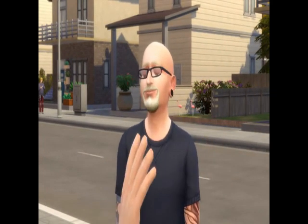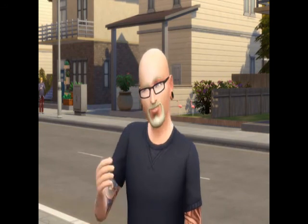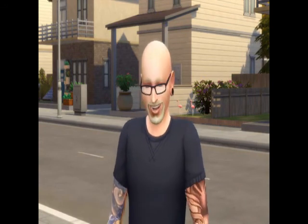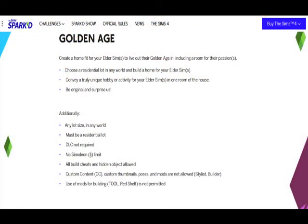Hey simmers! I'm back with a surprise build tour this week. This is kind of a bonus one. I'm doing this because I'm looking for some feedback from everyone. The build I'm doing is gonna be put in for the Spark Challenge.